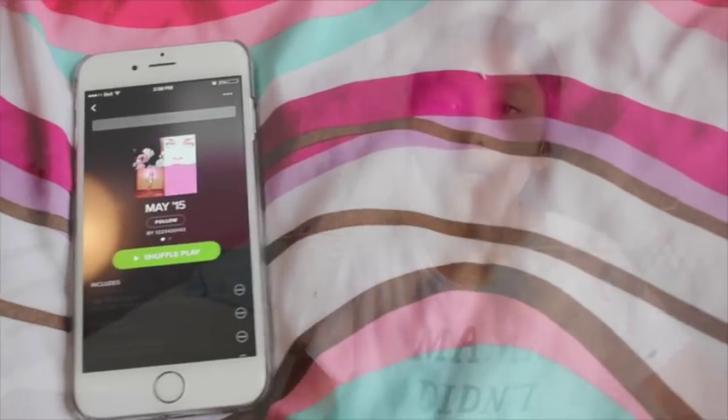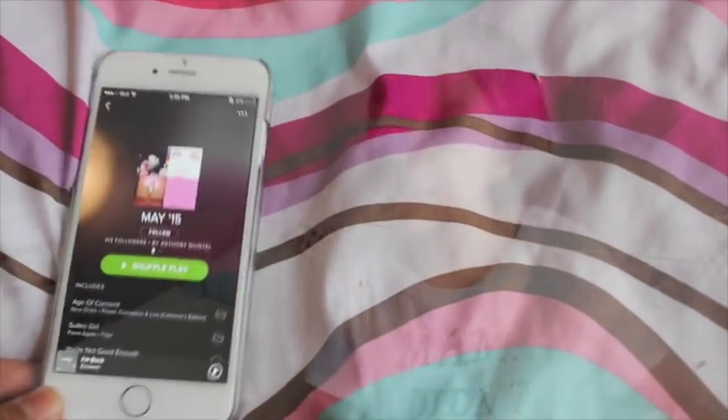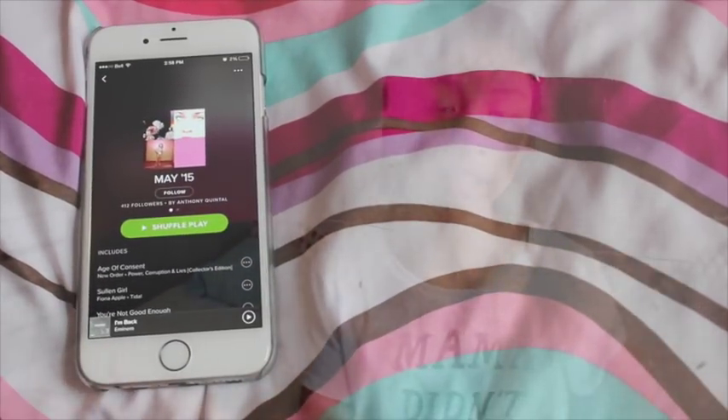The next app I have is MyBell — it's the Bell tracking app. If you're with Bell for your phone, you can check out your usage and everything going on with your plan. And then I have Spotify, which is an amazing app. You can listen to a long playlist of music depending on your mood, what kind of day it is, how you're feeling, who you want to listen to. It's a great app — you should get it, love it, live it, breathe it, listen to it.